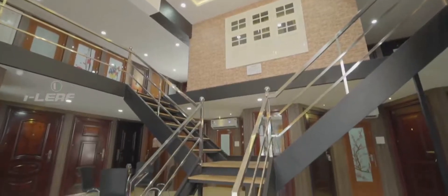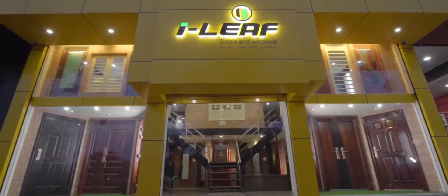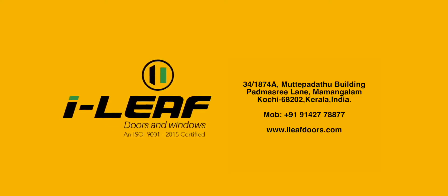Secure and set the character of your home with iLeaf doors and windows — an ISO 9001:2015 company. For more details, visit www.ileafdoors.com.